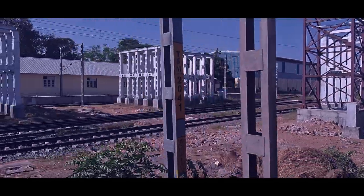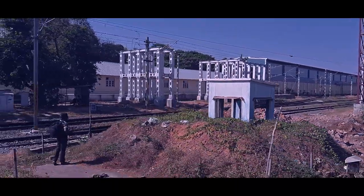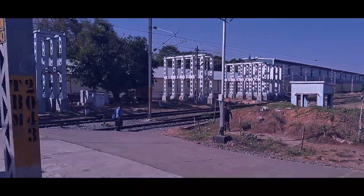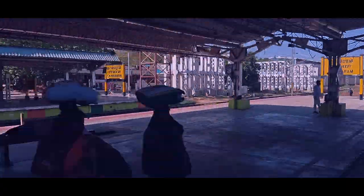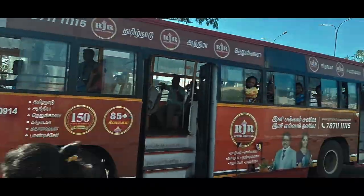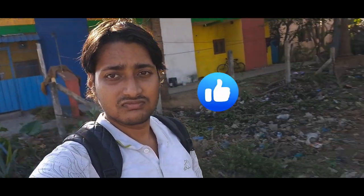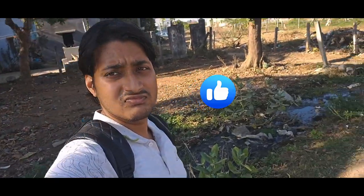We have reached Tambaram, and from here we will catch a bus to our location. This is the Tambaram railway station. Let's go to the bus stand and catch a bus. Finally, I've got the bus and here I'm sitting in the bus — soon I will reach home.